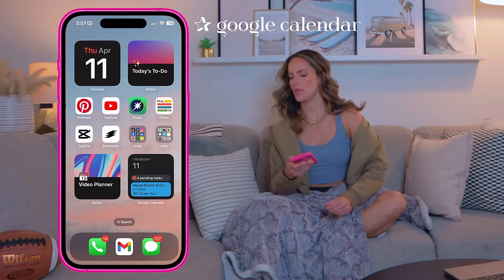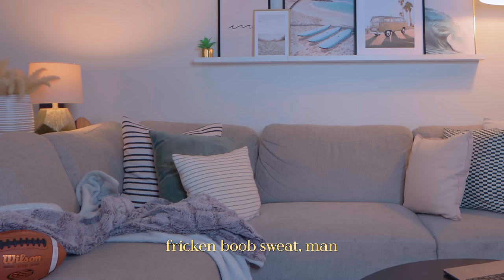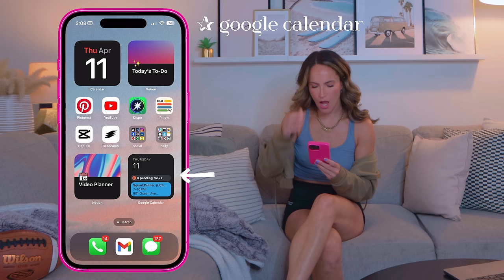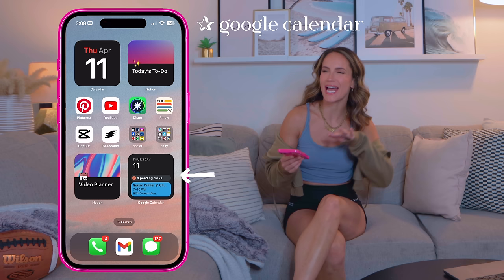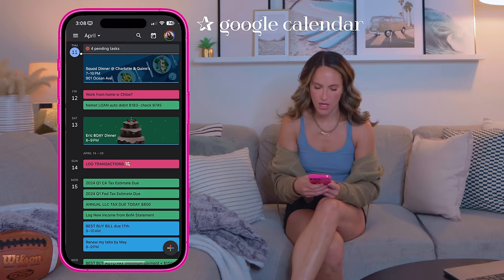I want to make a whole Notion video — I think that would be really sweet. In the lower right I have Google Calendar. I've been an Apple Calendar girl my whole life but I switched to Google Calendar because this AI scheduling app I use called Motion — not to be confused with Notion — only integrates with Google Calendar. Little things bother me about it, but it works. Look at all those tax deadlines!